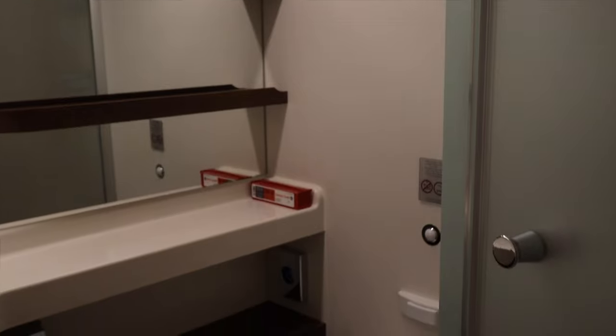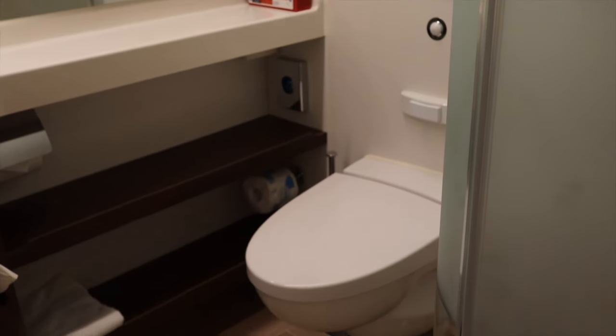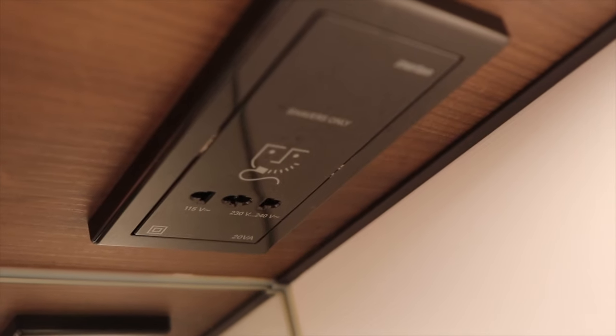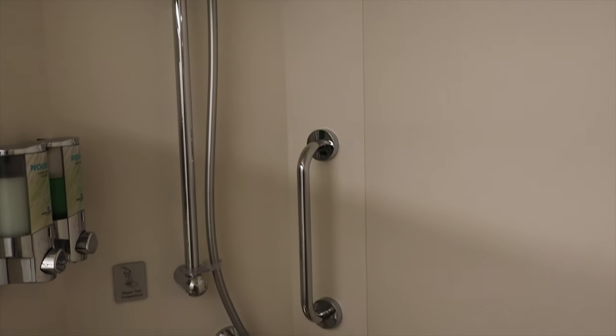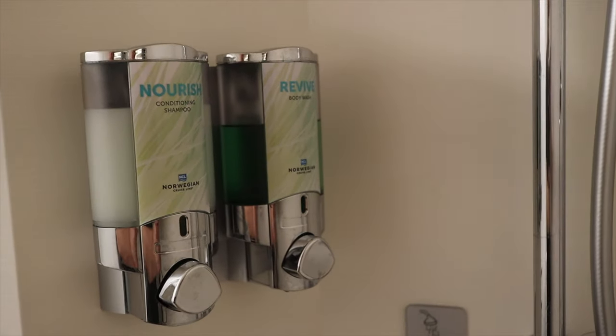Moving a little further in, we head to the bathroom to the right — kind of your standard bathroom on a ship. There's also an electrical outlet up on the ceiling next to the mirror for an electric razor. A pretty standard shower with glass surround, and pump shampoo and body wash are provided. You'll also find a short clothesline that you can hang some items up to dry.